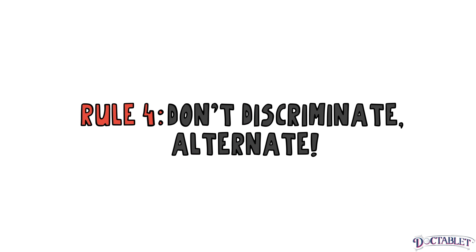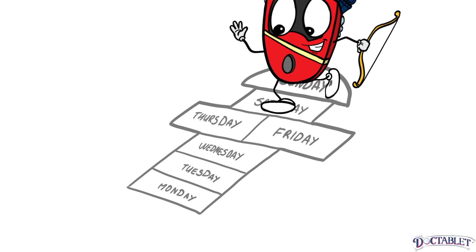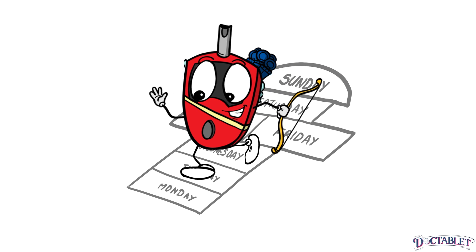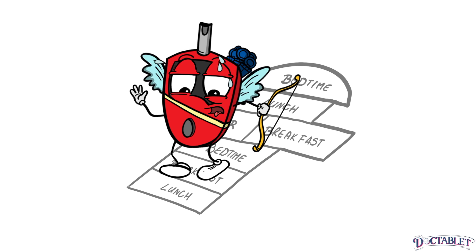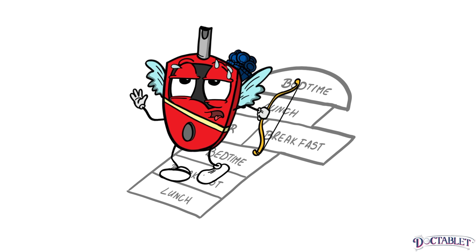Rule 4: Don't discriminate — alternate. Changing the time of day when you check your blood sugar is almost as important as the time you check it. Think of monitoring your blood sugar like playing a game of hopscotch. In hopscotch, you land in a different box every time you jump forward. You would never win if you kept jumping in the same box over and over again. This is the same idea as checking your finger stick every morning at the same time — you would not gain enough new information to help you manage your diabetes better.